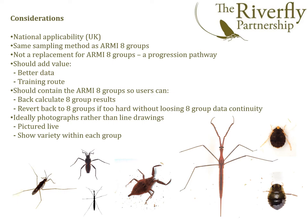For example, we felt it was important that the scheme should be applicable across the whole of the United Kingdom, including upland rivers in Wales and Scotland. It should use the same sampling method as the ARMI scheme, and importantly it should add value both in terms of better data and in terms of providing a training pathway for volunteers to expand their skills.